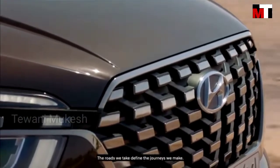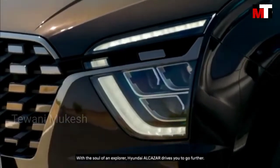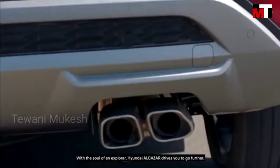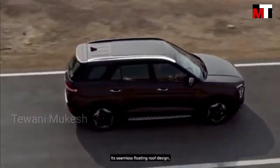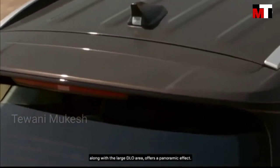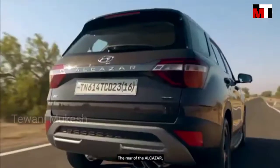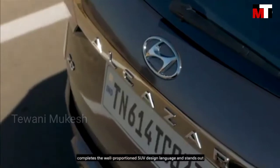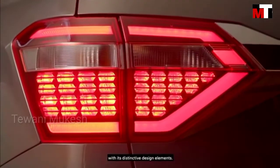The roads we take define the journeys we make. With the soul of an explorer, Hyundai Alcazar drives you to go further. Its seamless floating roof design along with the large glass area offers a panoramic effect. The rear of the Alcazar completes the well-proportioned SUV design language and stands out with its distinctive design elements.